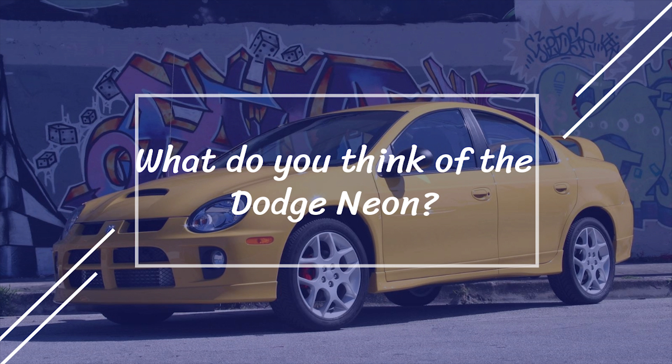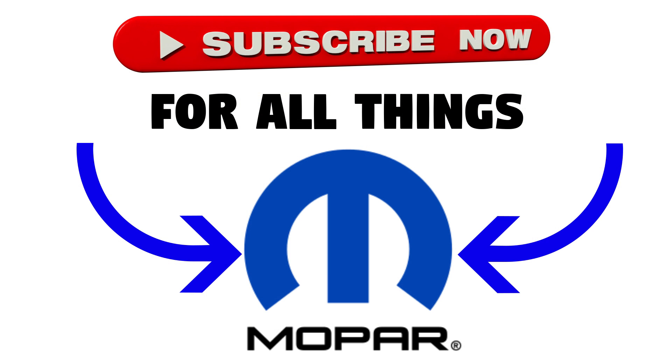So that's the end of this video, guys. Thanks for watching and hopefully you enjoyed it. What do you think about the Neon? Were there other reasons for its cancellation that I missed, and would you like to see the car come back to the US? Let me know in the comment section below, and make sure to like and subscribe for more of our content.